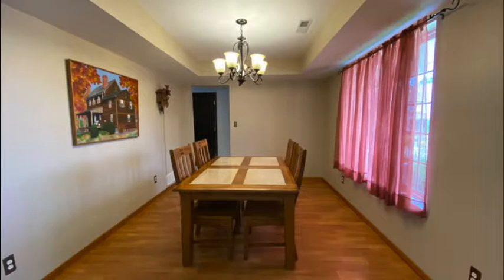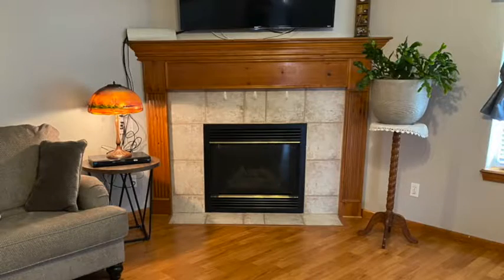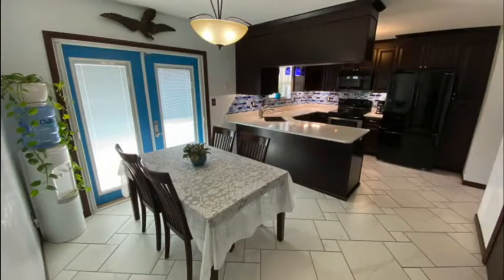Entering on neutral tile, formal dining room, our living room with wood floors, gas fireplace, open and bright. Our eat-in kitchen.